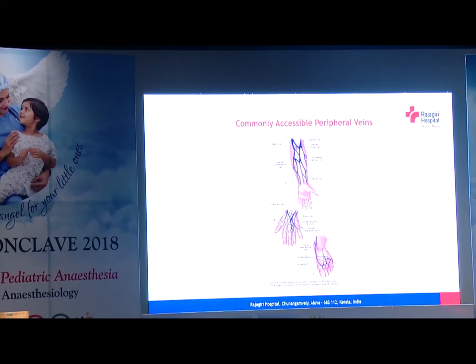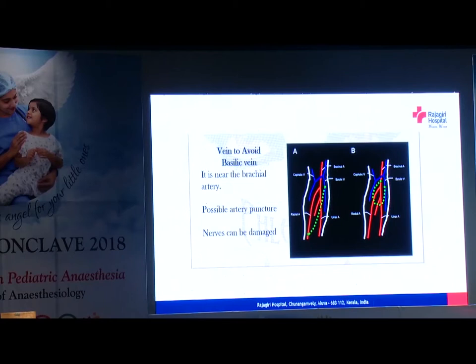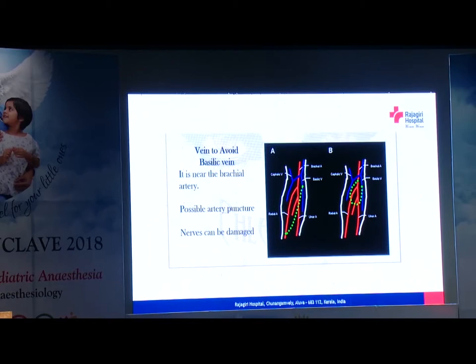We also have cannulas with integrated three-way. We can see the parts of the IV cannula here. We have to be very knowledgeable about the anatomy, and only then we will be more successful. It is important not to keep probing without seeing, because we may be harming or puncturing arteries and even damaging nerves.